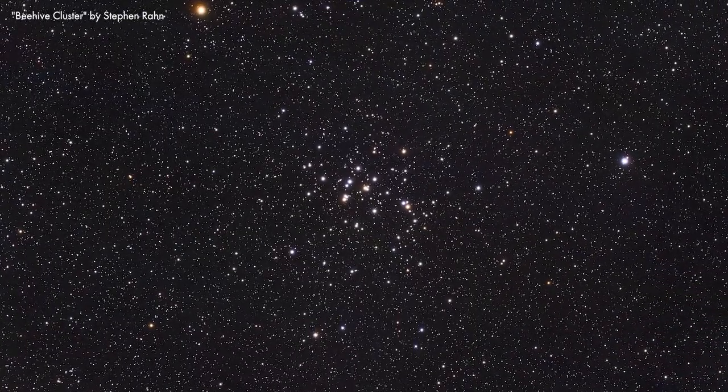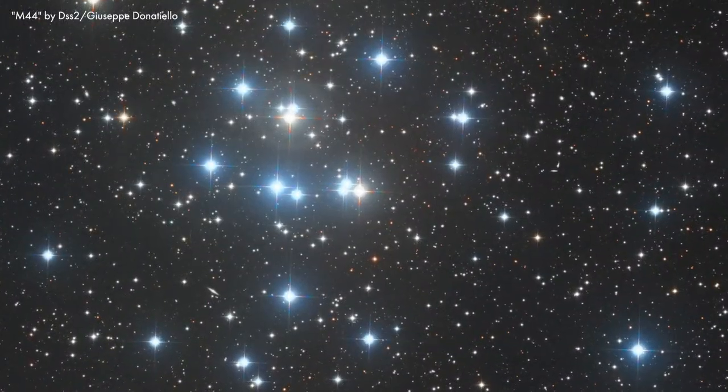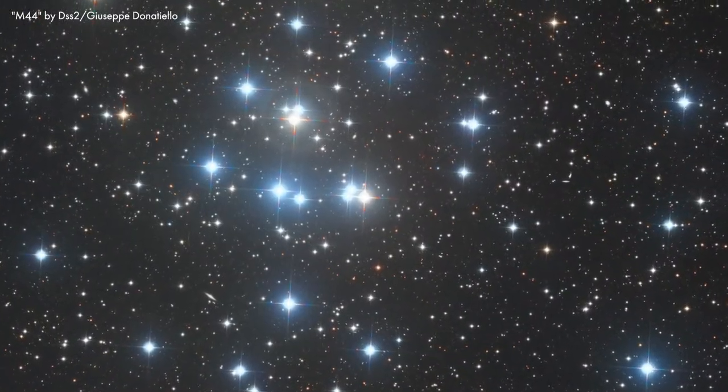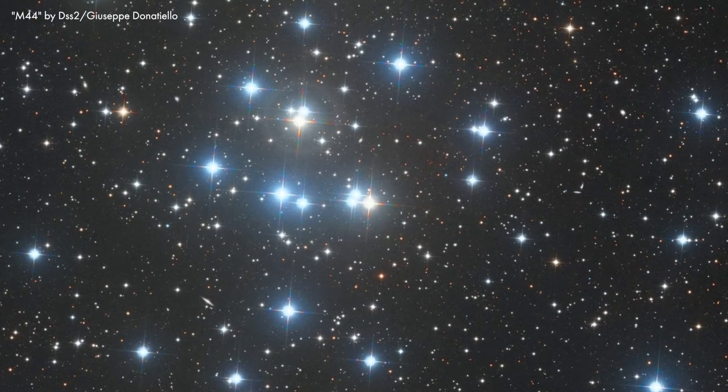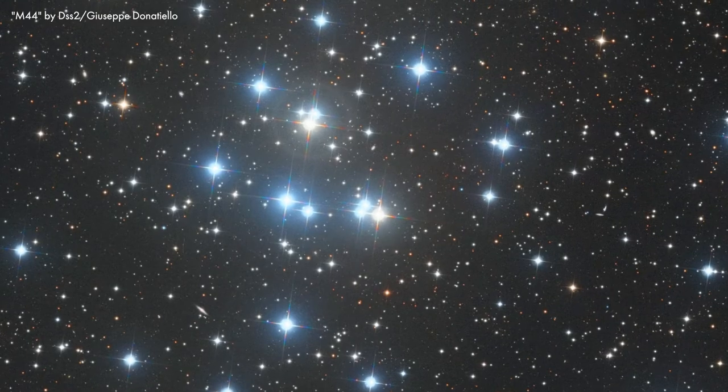However, the beehive actually has more in common with the Hyades star cluster in Taurus. Both clusters are about the same age and are moving in the same direction with similar speeds. This possibly points to a common origin for the two clusters.